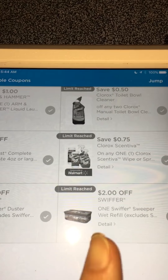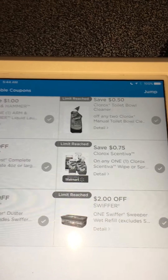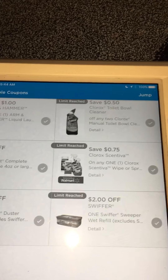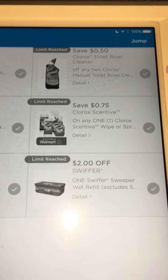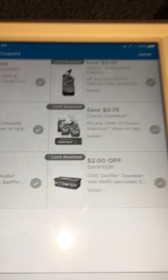Also, the Swiffer WetJet pads — there's also a $2 coupon on those, but I don't use those so I did not print them.